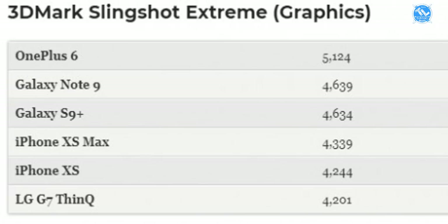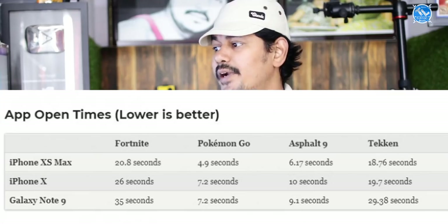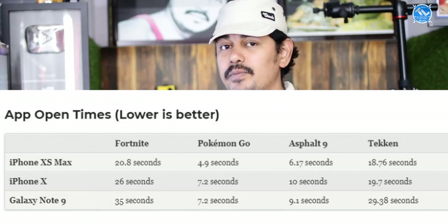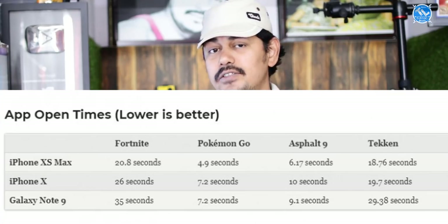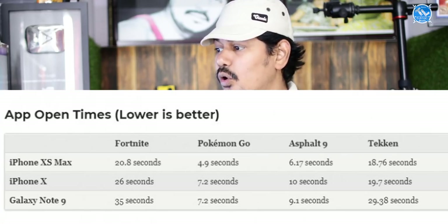In the graphics benchmark, OnePlus 6 takes first place, second is Note 9, third is S9 Plus, fourth is iPhone XS Max, fifth is iPhone XS, and sixth is the LG G7 ThinQ. In another category, iPhone XS Max is first, iPhone XS is second, Note 9 is third, S9 Plus is fourth, and OnePlus 6 is fifth.